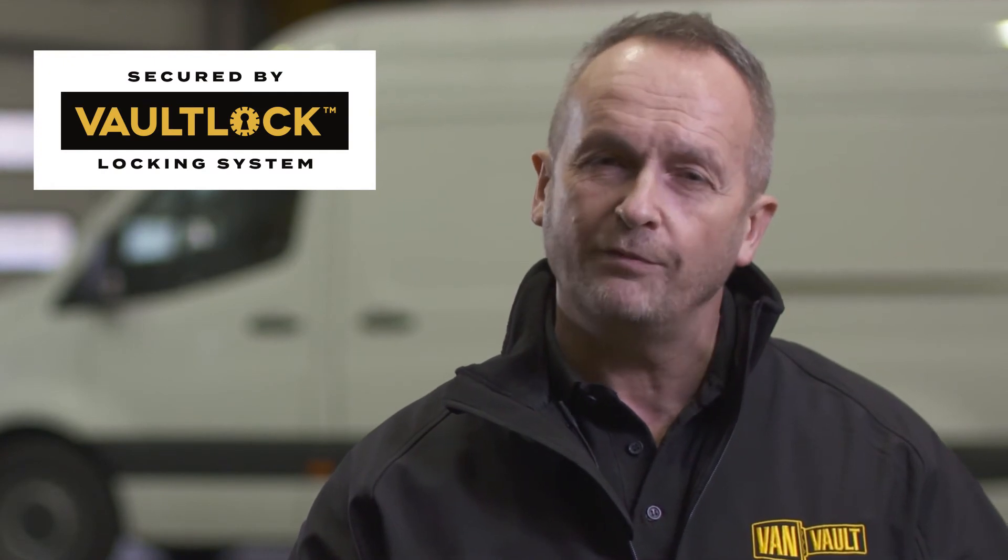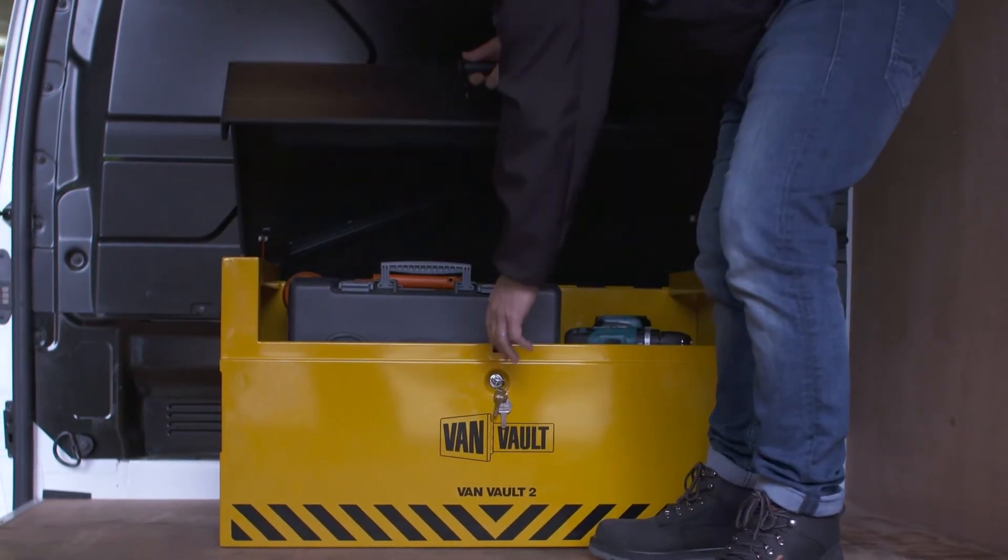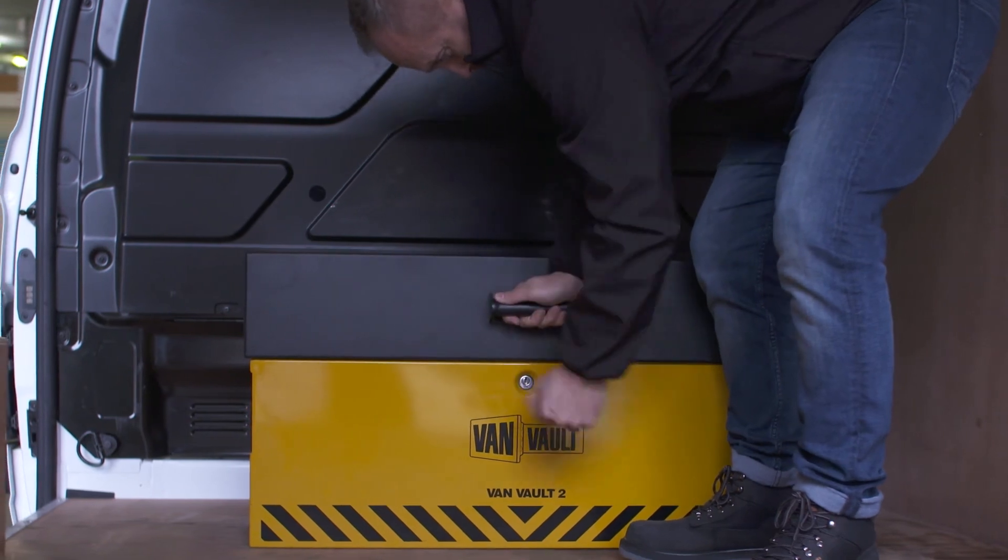And then there's the Vault Lock Locking System, housed deep within the body of the box and shielded by a hardened steel plate. It gives advanced protection from drilling, cutting, and picking. And to make your working day easier, the Vanvolt 2 has been designed so there's loads of room to fit your kit inside.